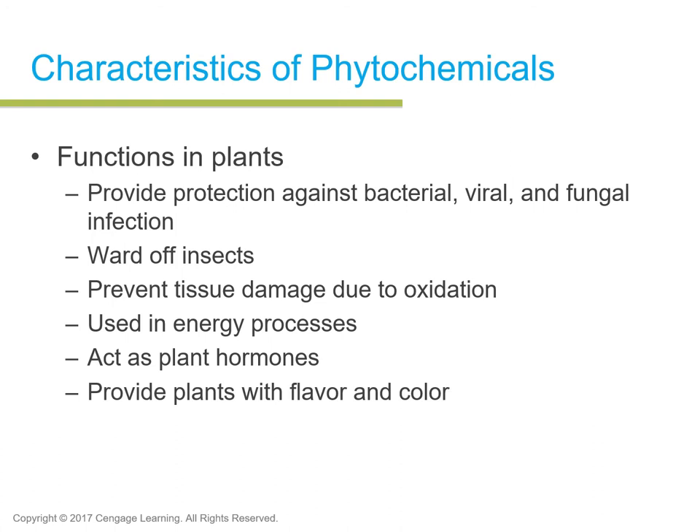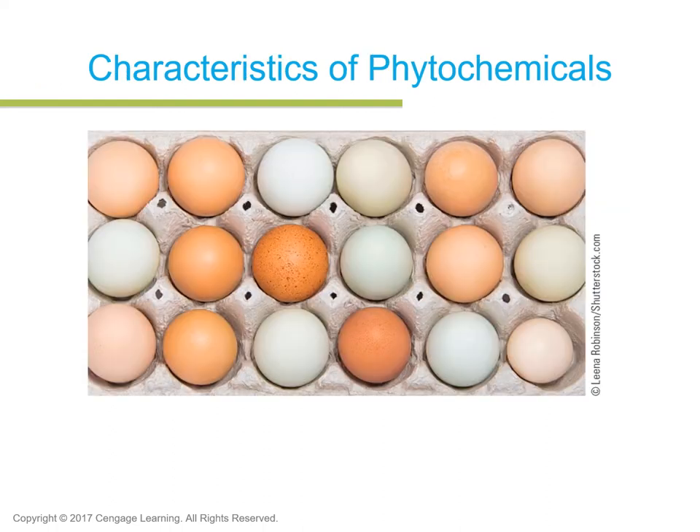Phytochemicals provide plants with flavor and color. Lycopene gives the red hue to watermelon. Brown eggs are due to a phytochemical called xanthophylls, which is a yellow-orange pigment in plants. Brown eggs are laid by Rhode Island Red chickens that consume foods like yellow corn or alfalfa containing xanthophylls — you are what you eat. There are more than 2,000 types of phytochemicals that act as pigments that have been identified so far.